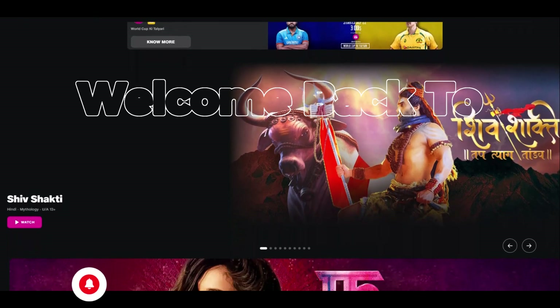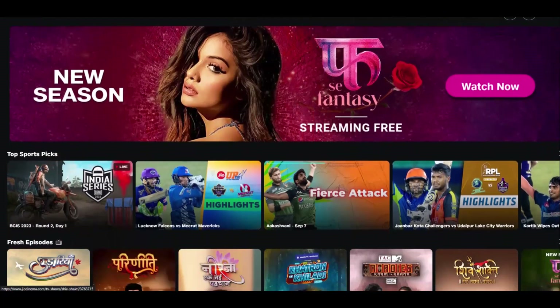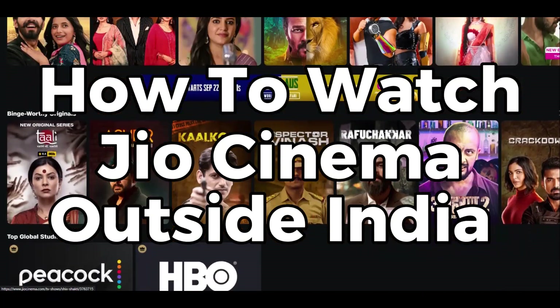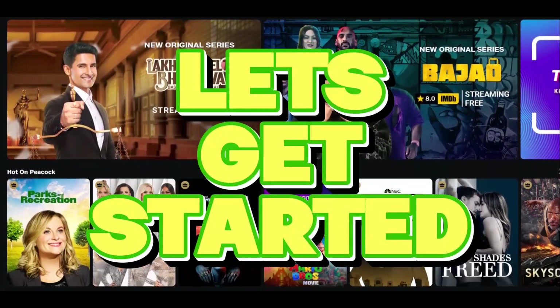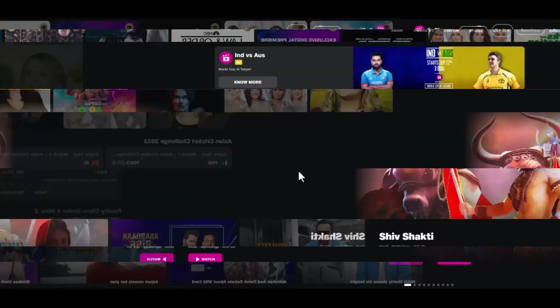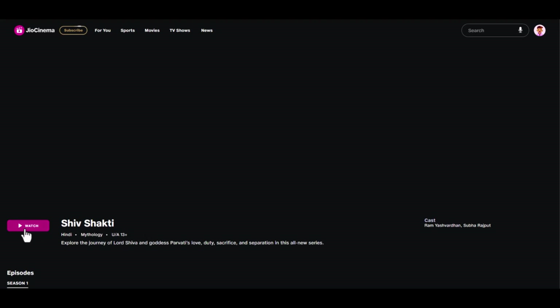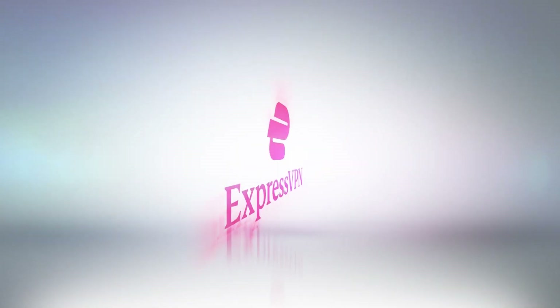Hey there, how is it going guys? Welcome back to Streams Geek. Today I will be showing you guys a trick that will get you access to JioCinema outside India, so you can enjoy your favorite shows no matter where you are located in the world. When you try to access JioCinema outside India, you will get an error message, because JioCinema is only available for viewers in India.